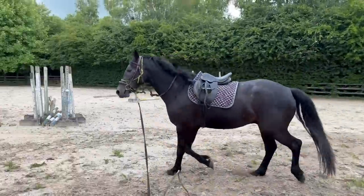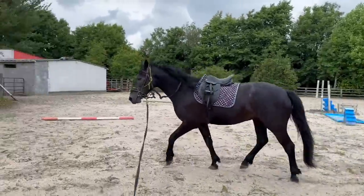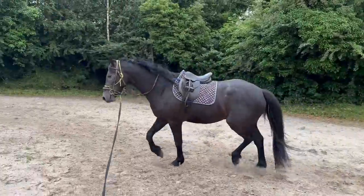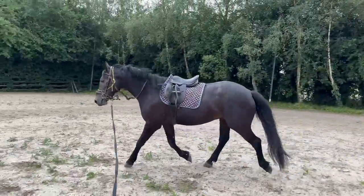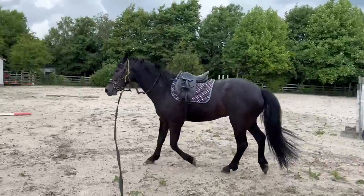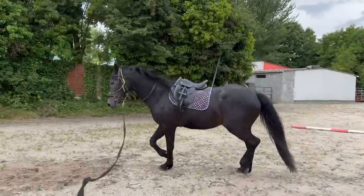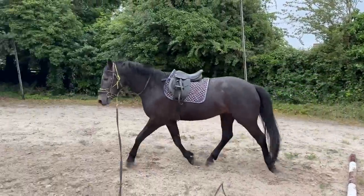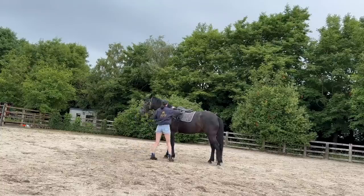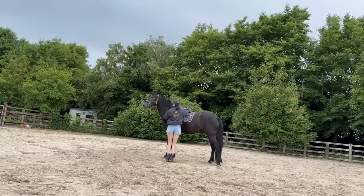This next clip is just him trotting with the tack on again, but this time over a pole. I try to get them lunging over absolutely anything I can, because you might as well introduce all this stuff early on rather than it being a big deal when you're on the horse and they've never actually gone over a pole or trot poles before. I think it's just best to introduce it all at the start.